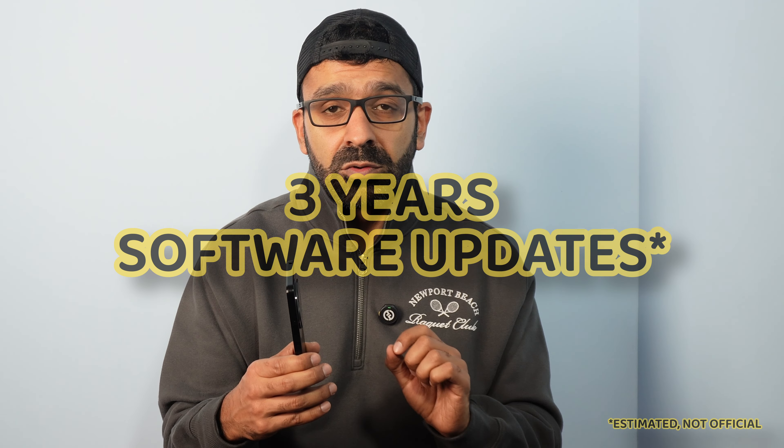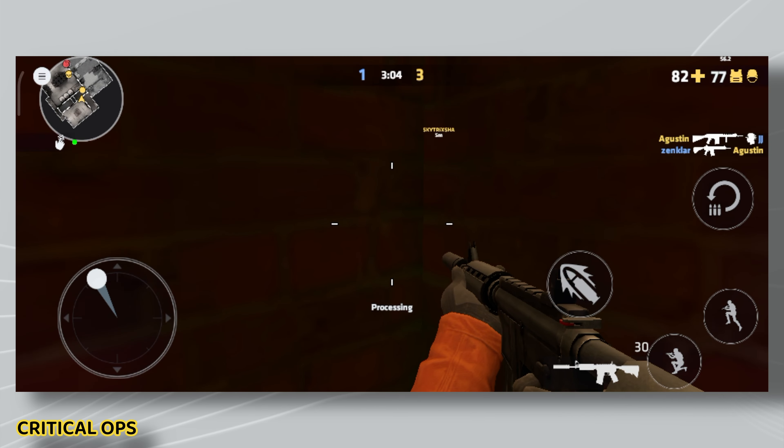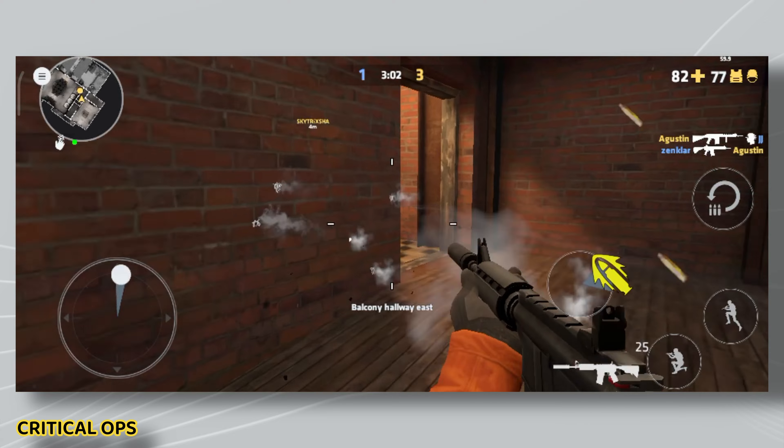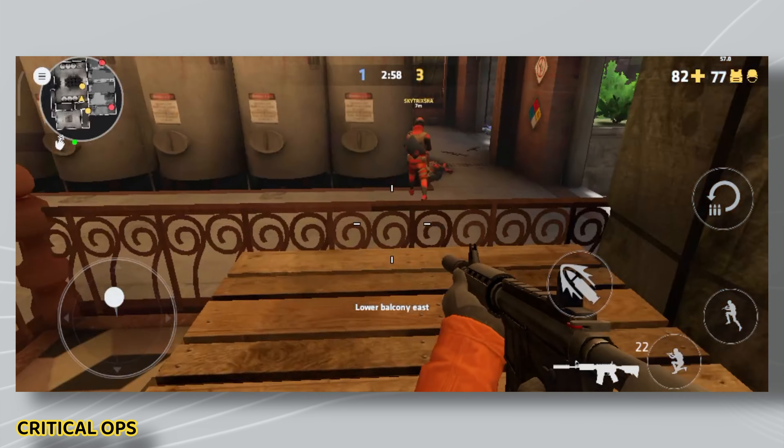In terms of OS updates, there's no official information, but you're probably looking at a maximum of three years — more than likely two years — of software and security support. Factor that in when buying the phone. If you're not bothered about software updates, feel free to go ahead.